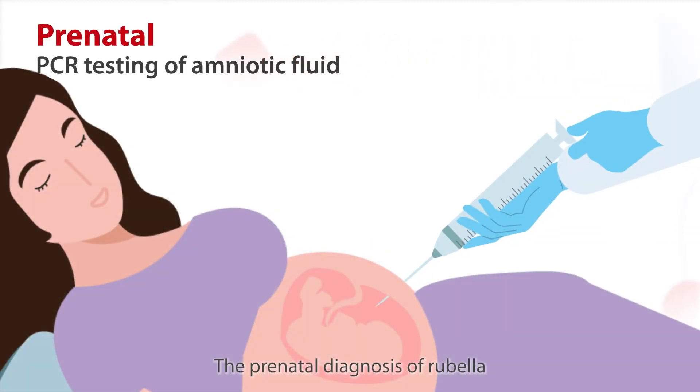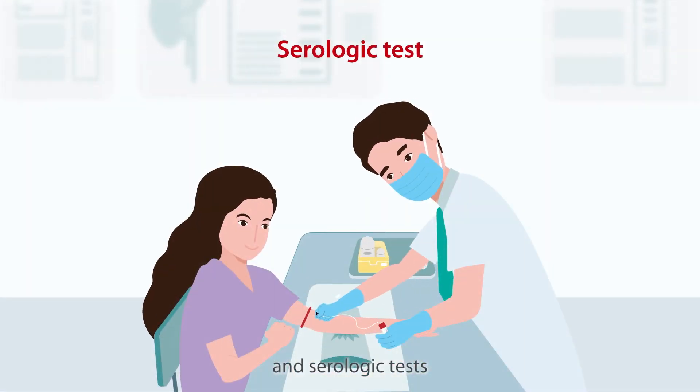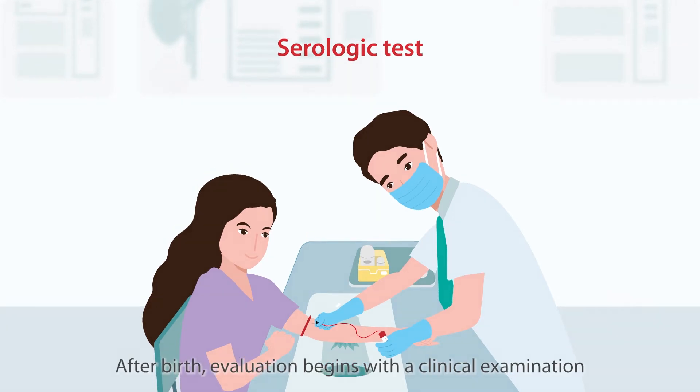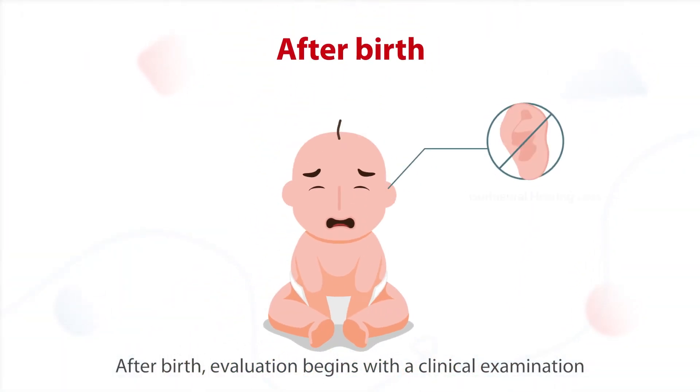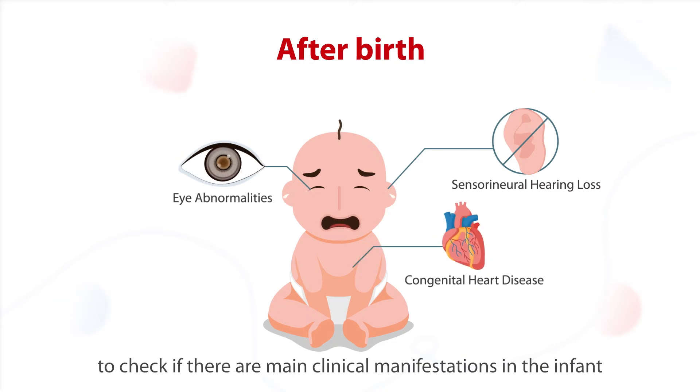The prenatal diagnosis of rubella is based on PCR testing of amniotic fluid and serologic tests. After birth, evaluation begins with a clinical examination to check if there are main clinical manifestations in the infant.